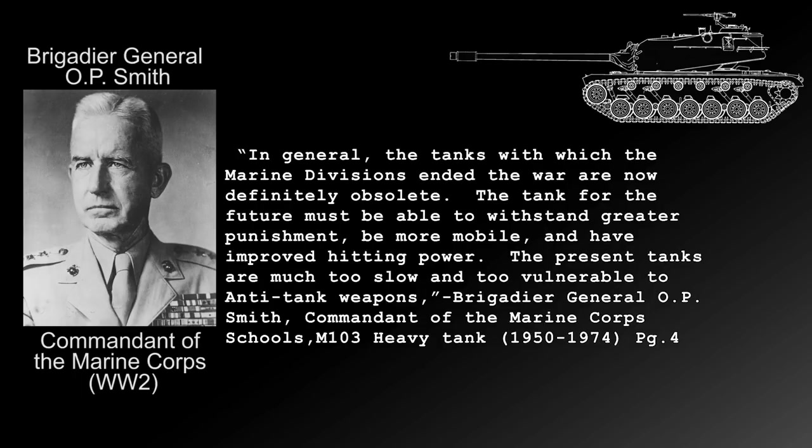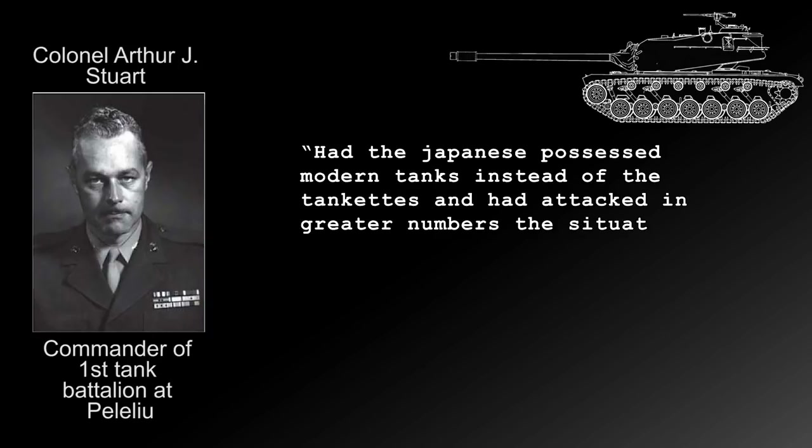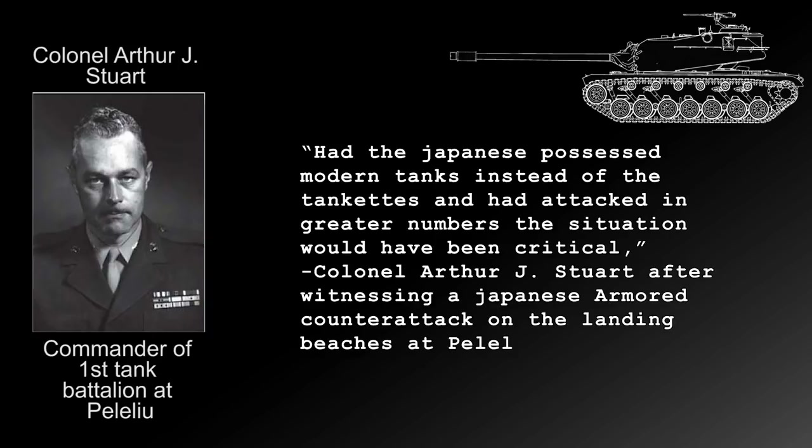The key player in this idea was the commander of the 1st Tank Battalion at Peleliu, Arthur J. Stewart, who witnessed a Japanese armored counterattack directly onto the beach. While unsuccessful in driving the Americans ashore, the action brought to light the poor anti-tank performance of tank crews in the Pacific Theater. Stewart noted: 'Had the Japanese possessed modern tanks instead of tankettes, and had attacked in greater numbers, the situation would have been critical.'